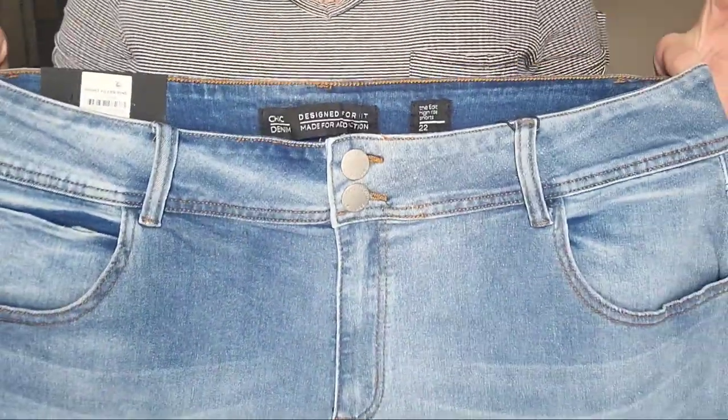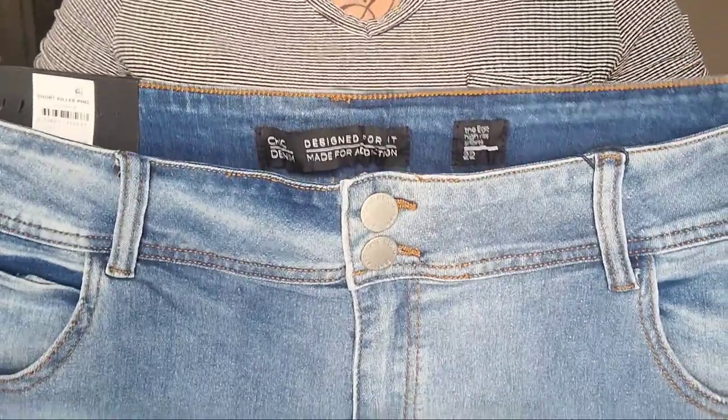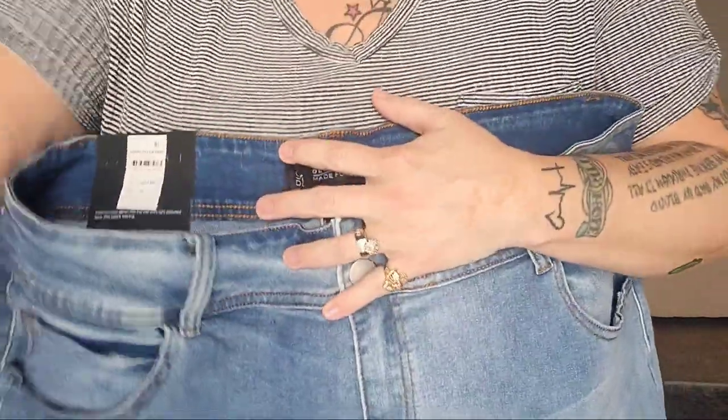Next up, these look a little more promising. These are the Chic The Edit short, size 22, and they do say high rise. They have a little double button closure. I like the whiskering and stuff like that, so hopefully these work out a little bit better.